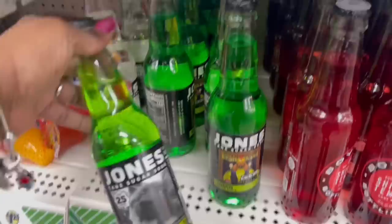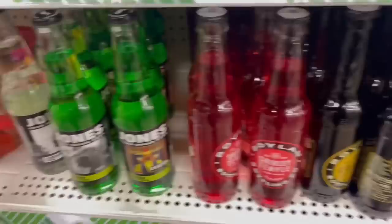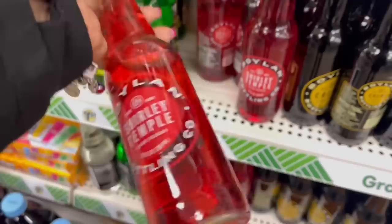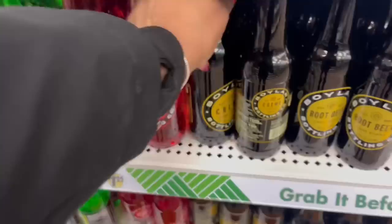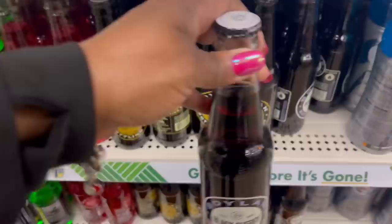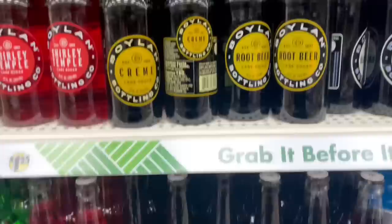Oh look, here are the Jones sodas I saw in Florida — Zoltar, the cream soda. But look at these: 'Boiling — Shirley Temple, Cane Sugar Bottling Company.' It's fizzy — I can see the bubbles. And the cream cane sugar, and this black one — 'Black Cherry.' Wait, there's more — oh no, they just have them on two different shelves.